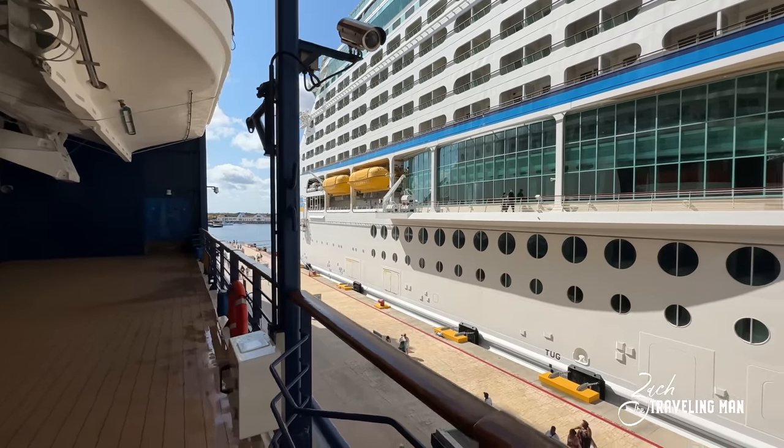That's going to do it for our tour around the Celebrity Summit. I hope you enjoyed it. If you did, make sure you go down below, give me a thumbs up, consider subscribing to the channel — a lot more cruise content to come. Thank you so much for watching, and I'll see you on the next adventure.